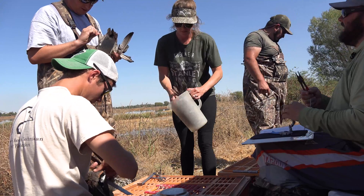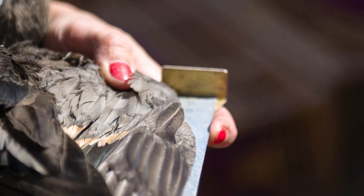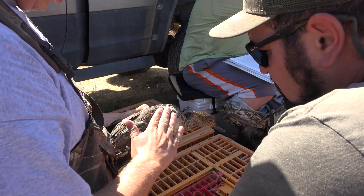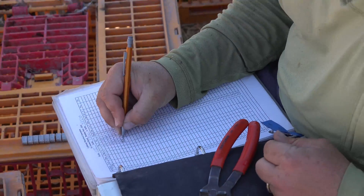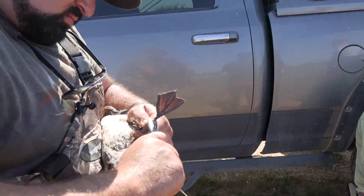When we catch the birds, we do a wing and weight measurement. That gives us a proportion of the two measurements to assess the general body condition of the birds. We can then tie that data into habitat conditions, like drought and how that's affecting the body condition of these birds.